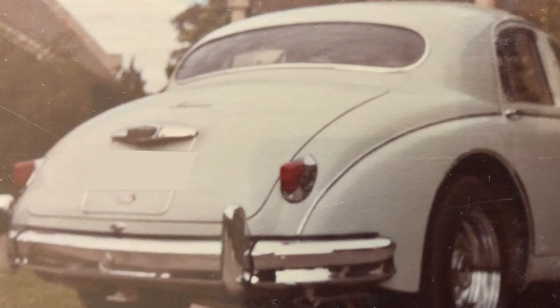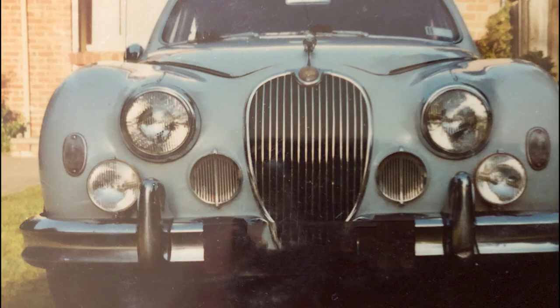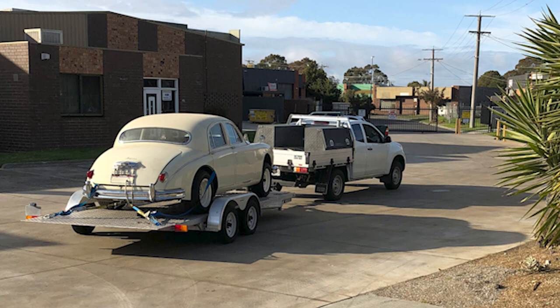You had a Mark 1 when you were young, didn't you? They were much cheaper than the Mark 2s. Actually I had two Mark 1s — the first was a 2.4, almost my very first car, that used more oil than petrol. The second was a Mark 1 3.4 four-wheel disc brake car with a four-speed overdrive Moss box, and that's the car I had most fun with. So I was looking for something very similar, and managed to find a two-and-a-half litre Mark 1 that had been converted to manual with a Moss box.